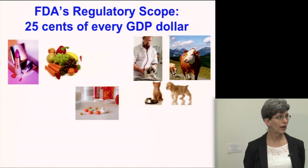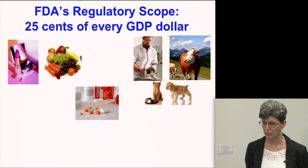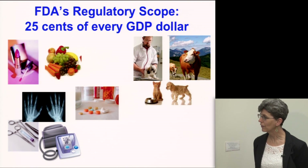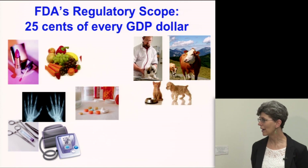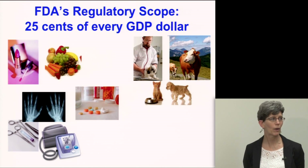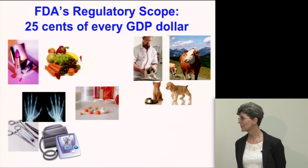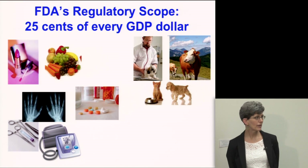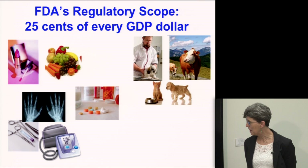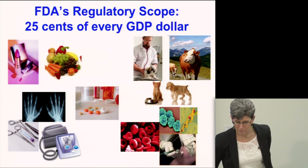The Center for Drugs is probably most familiar to people because those are the products in most medicine cabinets. We also have the Center for Devices and Radiological Health, which has a very broad remit — from simple standard devices to much more complex ones. As we move into a more mobile world, there are interesting complexities: next-generation sequencing for diagnostic purposes, personalized medicine, precision medicine — those are cutting-edge technologies seen by that center.